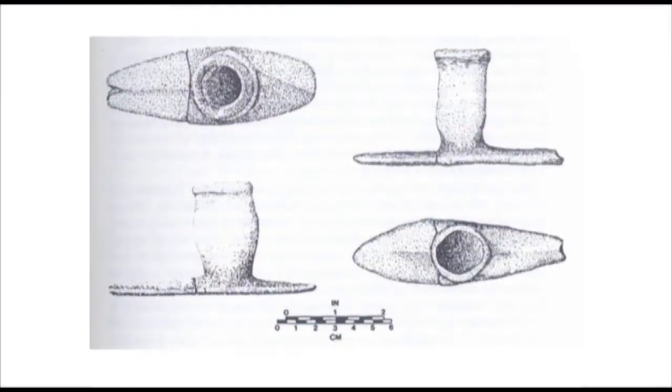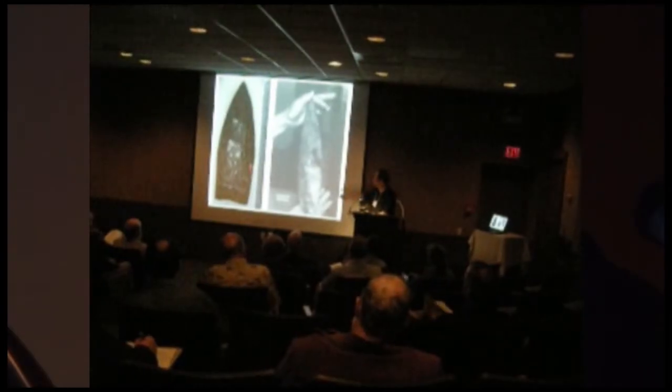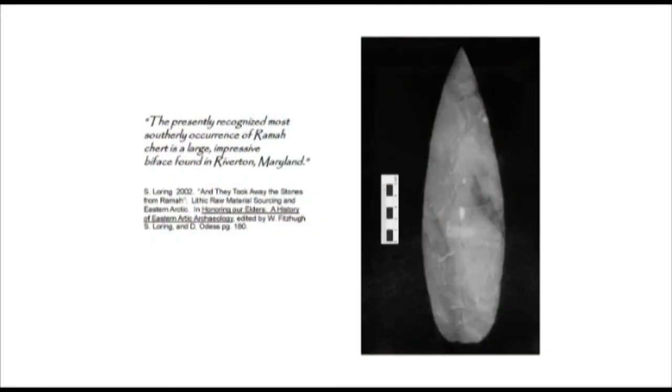Jay Custer illustrated these from the site in the University of Delaware collections. Also like Island Field, there are large knives — one is particularly notable because analysis showed it to be the southernmost occurrence of Ramah chert from Labrador, which is 2,000 miles to the north.